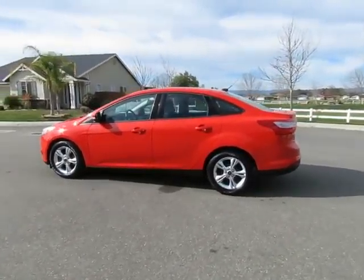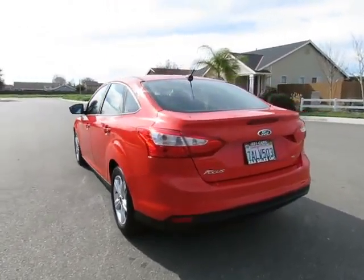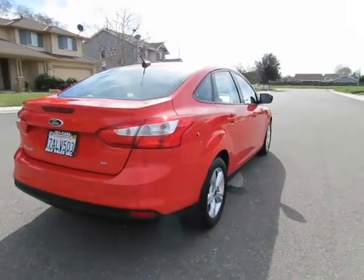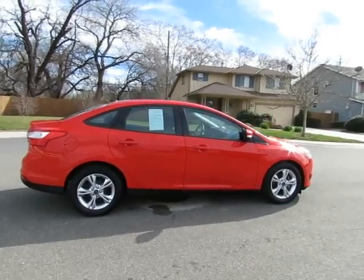Hey, this is Kimberly with R&R Sales, home of the guaranteed credit approval with the Triple Check Guarantee. We check competitors' pricing, we offer a vehicle history report, and all certified pre-owned vehicles come with a three-month, 3,000-mile warranty.